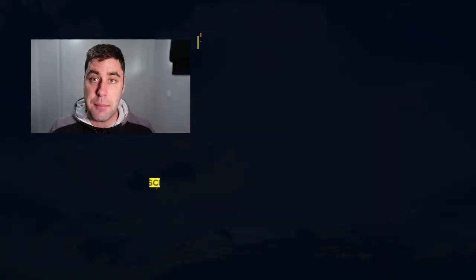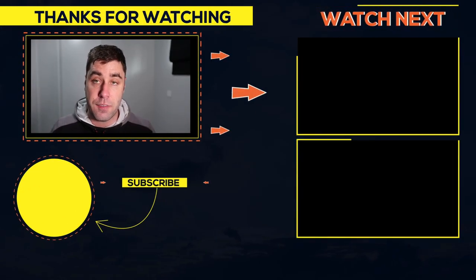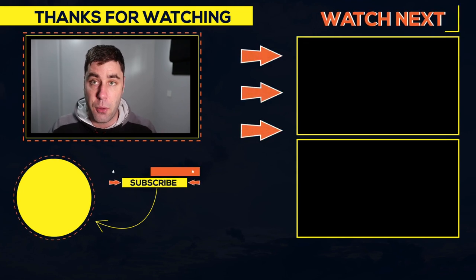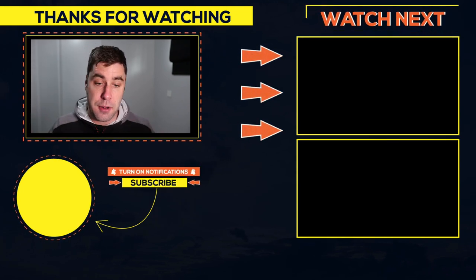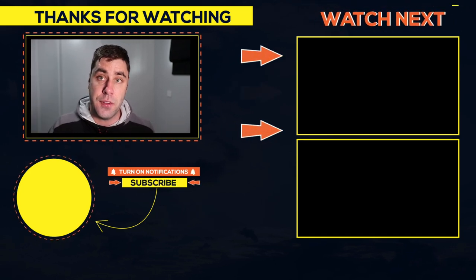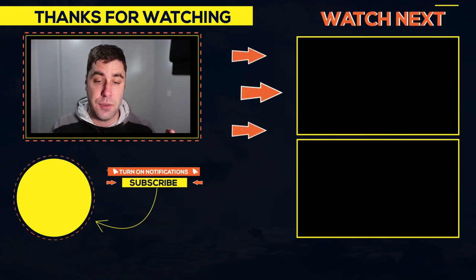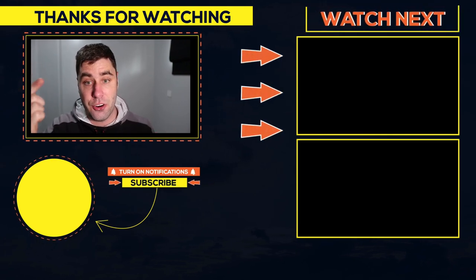So those are seven affiliate marketing websites that you can go and check out — see how they function and how they work — that are making over $10,000 per month. If you want more videos on how to make money online and affiliate marketing, I'll put some up on the screen right now. Don't forget to subscribe, smash that like button, and tap that notification bell so you don't miss my next video.